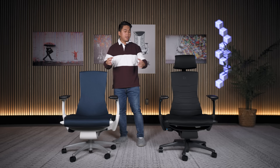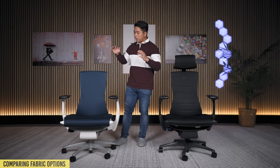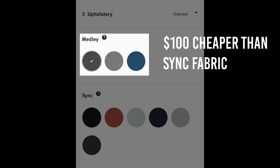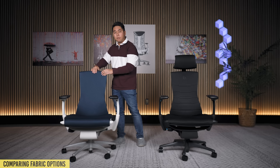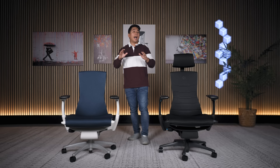That brings us to fabric options. The gaming Embodied uses the same Sync fabric across all variants. On the non-gaming Embodied, this one I have is also Sync fabric, but they have another fabric option on their online store called the Medli. The Medli appears to be a lower quality fabric — at least, that's what the price implies. I've never touched the Medli fabric so I can't do a direct comparison, and keep in mind that the color options on the Medli are a lot more limited compared to the Sync fabric.